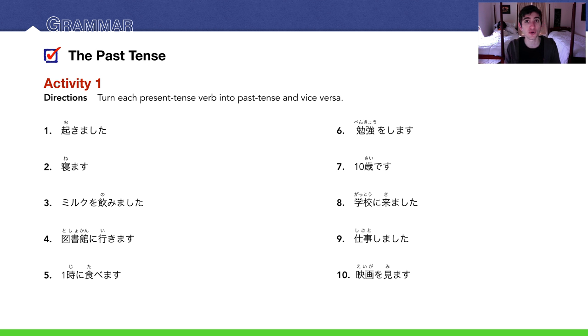Number 6: benkyou wo shimasu — past tense is benkyou wo shimashita. Number 7: jussai desu (I am ten years old) — past tense of desu is deshita, so jussai deshita. Number 8: gakkou ni kimashita (I came to school) — present is gakkou ni kimasu. Number 9: shigoto shimashita — present is shigoto shimasu (to work). Number 10: eiga wo mimasu (to watch a movie) — past tense is eiga wo mimashita. Here are the answers in bold.